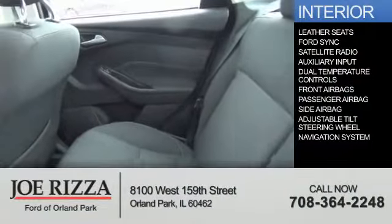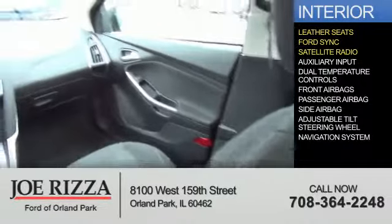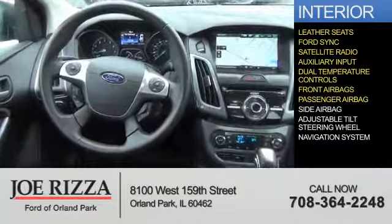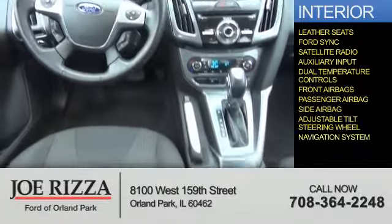Inside you'll find leather seats, Ford Sync voice activation, a satellite radio, an auxiliary input, dual temperature controls, front airbags, a passenger airbag, side airbags, an adjustable tilt steering wheel, and a navigation system.